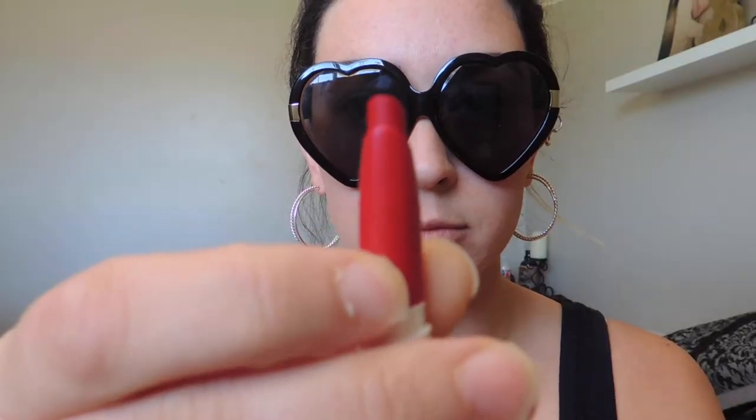This one is called Jam Sesh. It is a matte and it's just a really pretty cherry red.